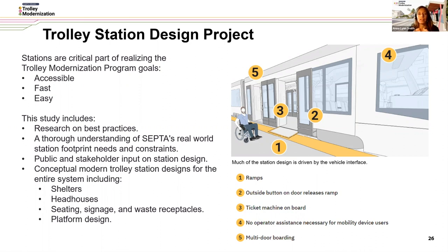From a design standpoint, a lot of what drives the station platform has to do with the vehicle-platform interface. As you can see in this graphic on the right, the ramp is one of the main components of the vehicle that will meet the platform at the edge and provide that connection. There's an outside button on the door to release the ramp, ticket vending machines on board, and a big advantage is that there's no operator assistance necessary for folks that use mobility devices. This system also provides multi-door boarding with the new vehicles.